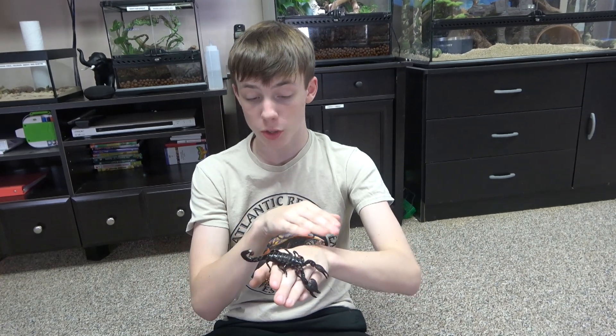As you saw, I was holding Palpatine for quite a while, and while he was active, like he is now, he was not being defensive in any way. And that shows that their behavior is very mild-mannered, and they are not defensive and are very unlikely to sting.